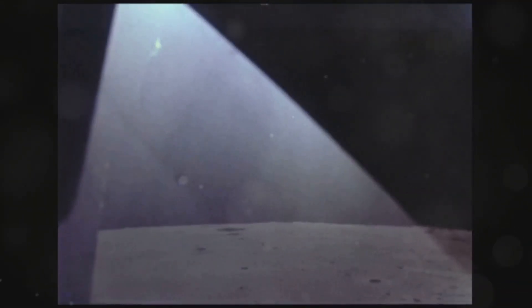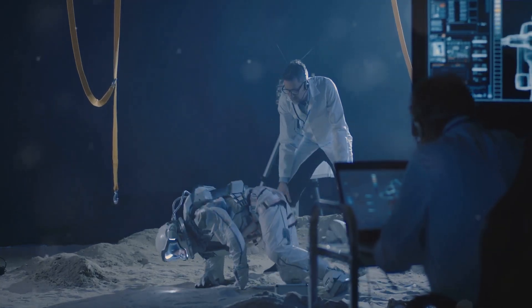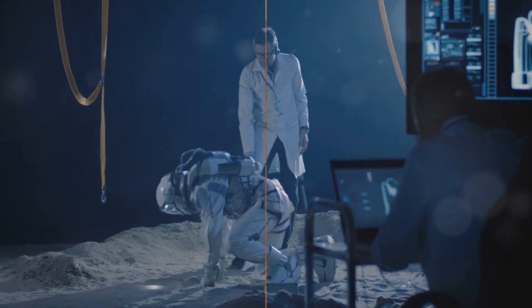Once on the lunar surface, robotic systems or astronauts could deploy and inflate these habitats with relative ease. Inflatable habitats offer a viable pathway to lunar living, unlocking a new chapter in human exploration and scientific discovery.